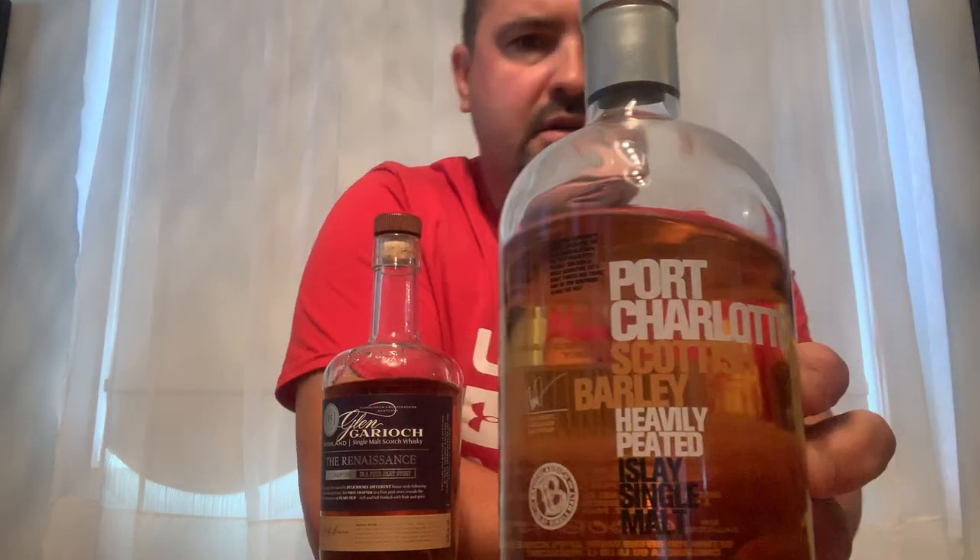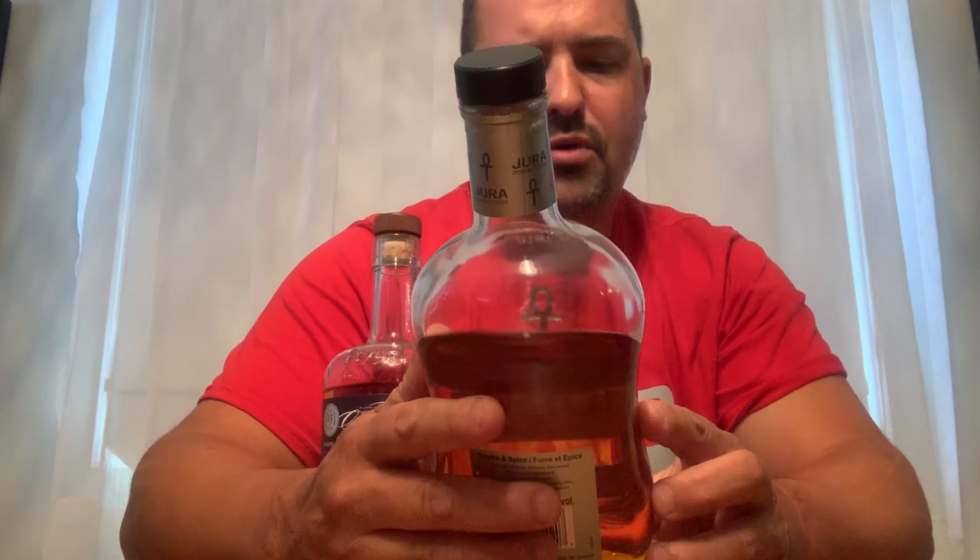Now on to my Scotch collection. This is Port Charlotte — Scottish barley, heavily peated, Islay single malt whiskey, 50% ABV. I also have a Bunnahabhain Toiteach, which is another peated whiskey — kind of smoky, kind of spicy — at 43% ABV.